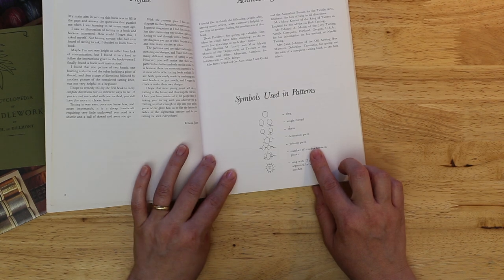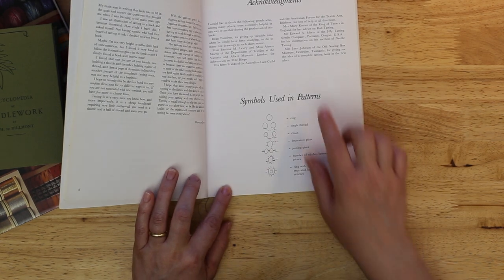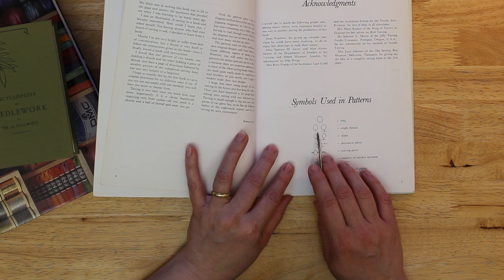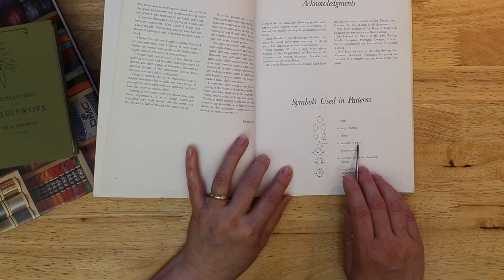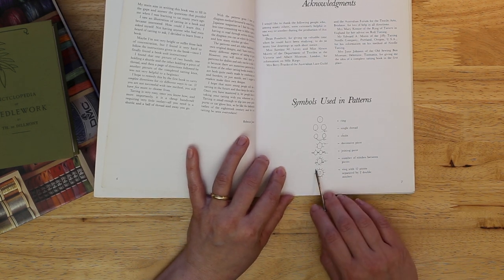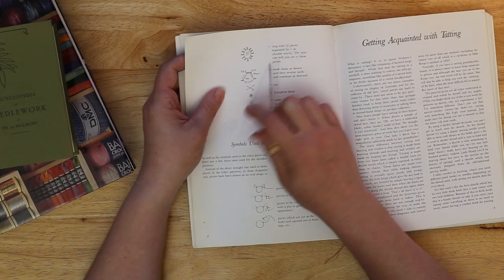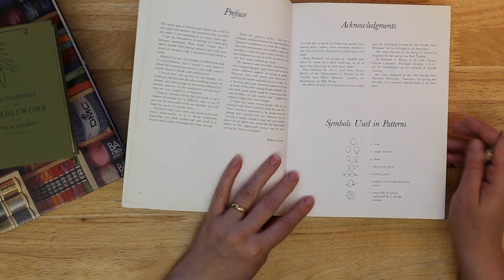Look at the introduction and it will tell you right here — the very first thing is symbols used in patterns. So this book is not going to spell them out or use abbreviations; she's going to draw her patterns pictorially. Her key shows: a circle equals a ring, a dotted thread between them equals a single thread without a chain, solid means chain, each little hash mark is a decorative picot, filled-in loopy ones are joined picots, numbers between picots are the number of stitches between them, and '12p times two' means a ring with 12 picots each separated by two stitches. This is a very universal way to write patterns using all pictures instead of vocabulary.